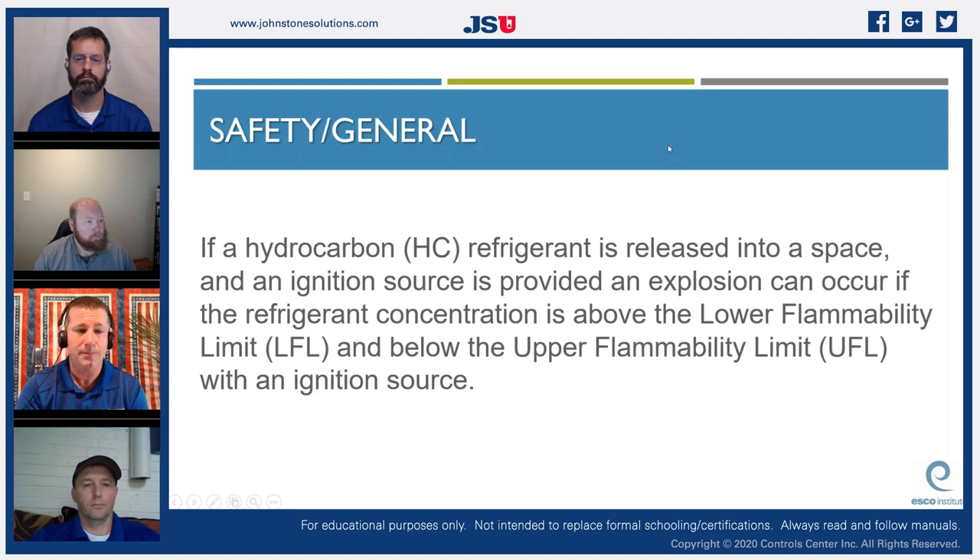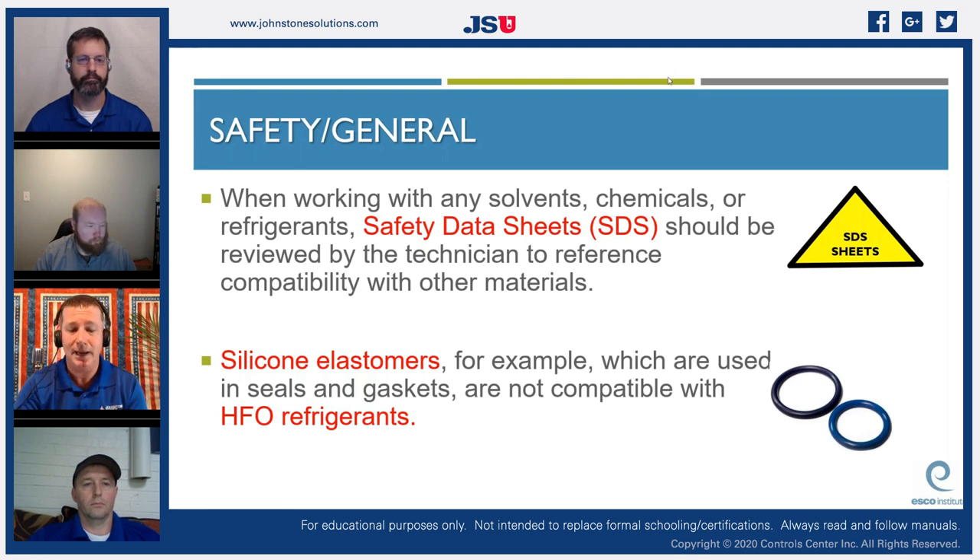If a hydrocarbon refrigerant is released into a space and an ignition source is present, an explosion can occur if the refrigerant concentration is above the lower flammability limit and below the upper flammability limit. There is both a minimum concentration point at which it will ignite and a maximum point — above the upper limit, there's more fuel than oxygen and a heat source won't ignite it. That's why we only allow a certain number of ounces of flammable refrigerants in a system.